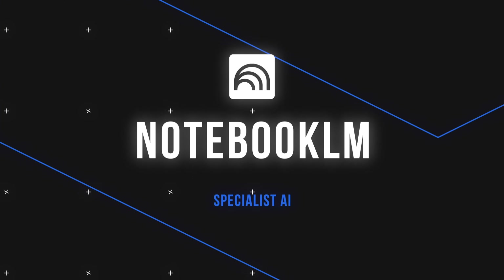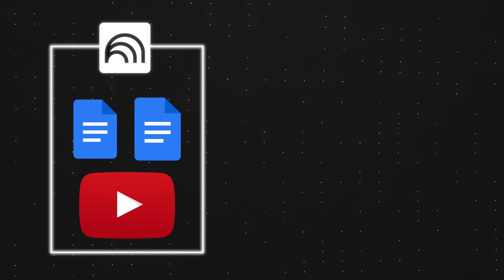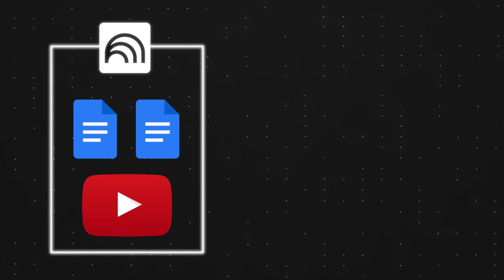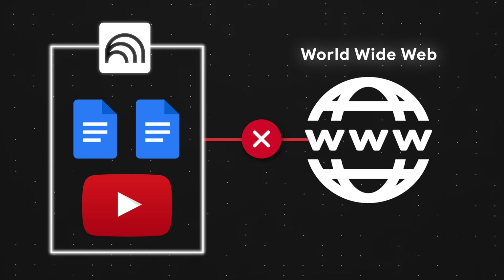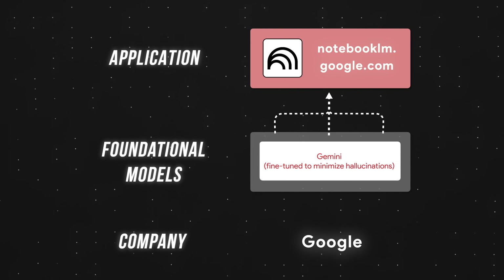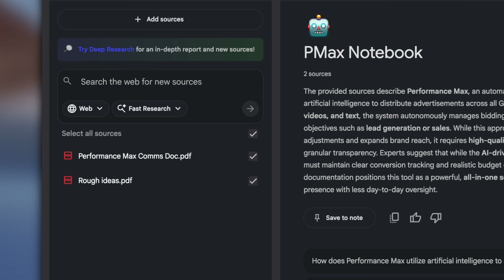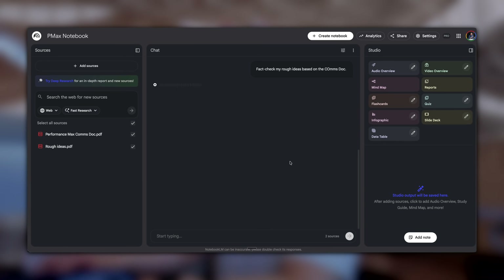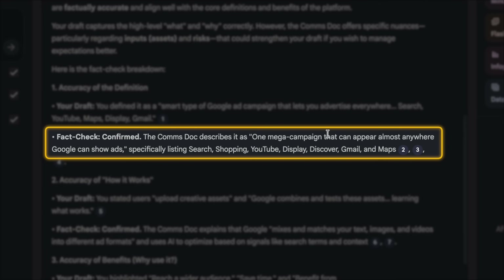Rounding out specialist AI: NotebookLM's superpower is that it only answers from the sources you give it, meaning it won't make things up. Think of it like a walled garden — you upload your sources and NotebookLM answers questions using only those documents. It can't really hallucinate because it has no outside knowledge to draw from. NotebookLM uses a fine-tuned Google Gemini model that minimizes hallucinations. For instance, when I was at Google, before publishing marketing materials, I would upload the final draft alongside the source documents and ask NotebookLM if the draft made any claims that contradicted the sources — and it would catch these tiny discrepancies other AI might have missed.